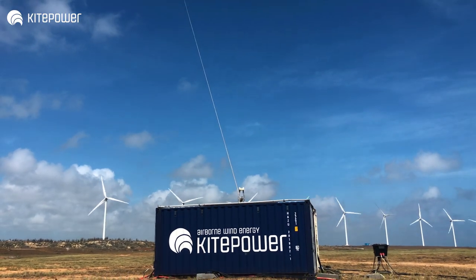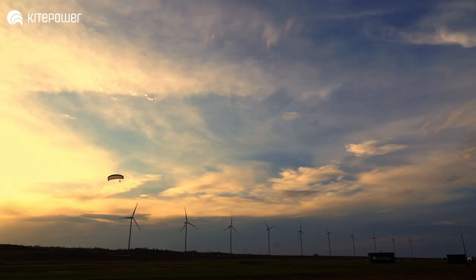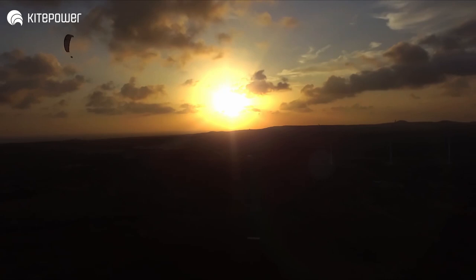Compared to wind turbines, we can already produce electricity at low winds. And we produce energy day and night, unlike solar panels. The kite power system produces electricity at low cost, because we produce more electricity, but also because we have less weight and less material, so less cost.